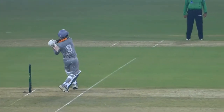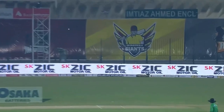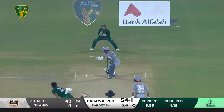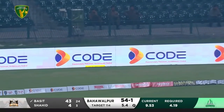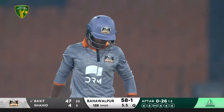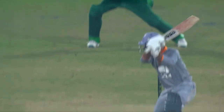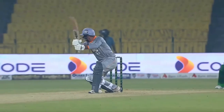That's a short delivery as opposed to the deliberate bouncer bowled the ball before. Again a good shot — some great strokeplay here from Basit Ali. This has always been expensive. Done well to just get it through the gap.